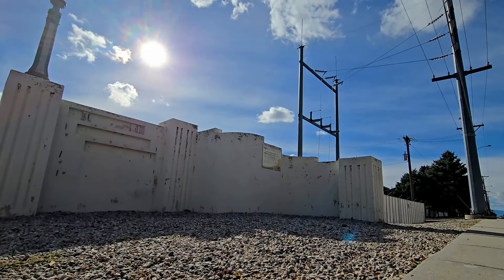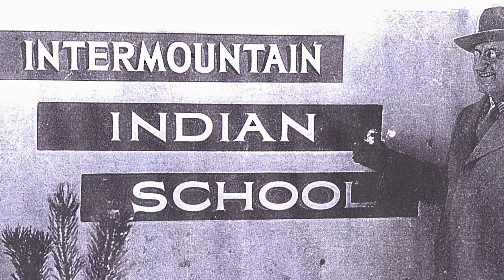I have questions though, like whose idea was it to leave these two sections of the front gate behind? When the complex was repurposed, the gate was still in place with new signage, but that was before they started tearing down the buildings.